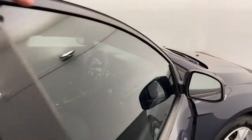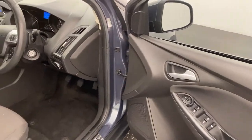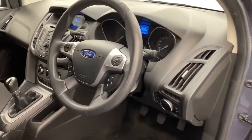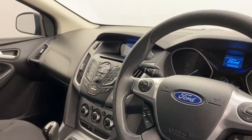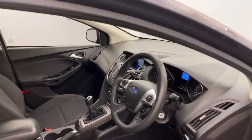Moving into the front, you've got electric windows, leather steering wheel, AUX and phone capabilities, air con, traction control, cruise control and much more.